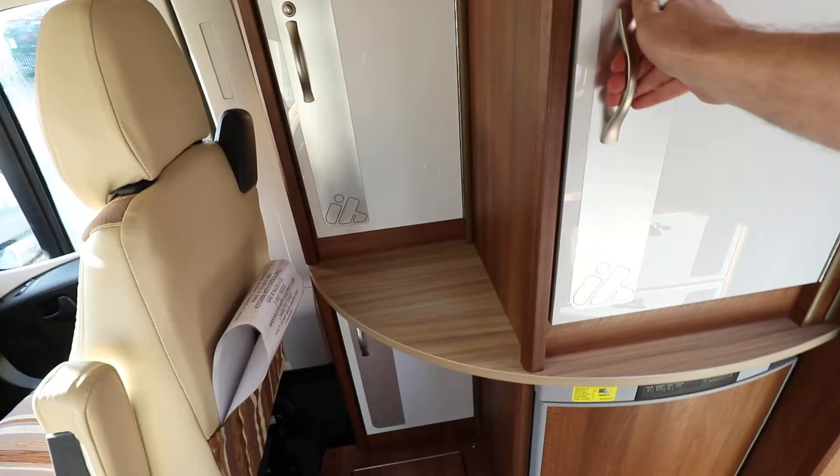There's cupboard space again at the front of the motorhome, and you've got your digital aerial as well.